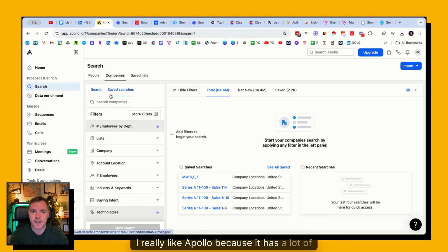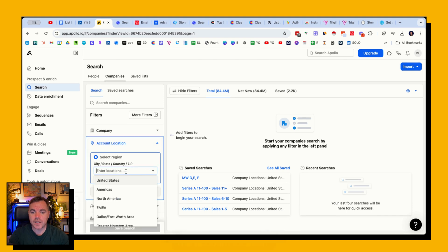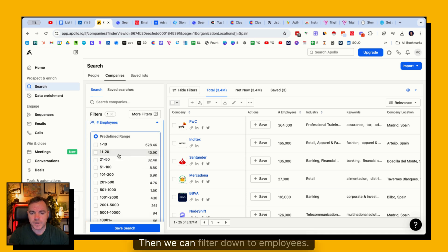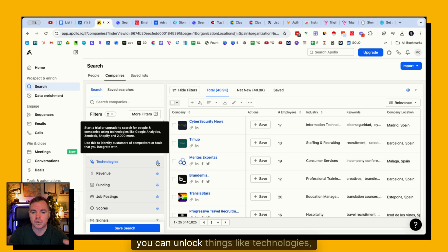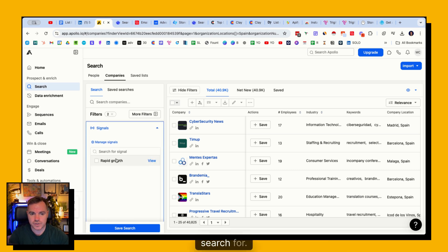Then you have Apollo. I really like Apollo because it has a lot of filters you can use to find target companies. You can search by employees by department and account location - so you might only want companies in Spain, for example, which shows 3.4 million companies in Apollo's database. Then filter down to employees, say 11 to 20, and add additional filters. On the paid plan of Apollo you can unlock technologies, revenue, funding opportunity, job posts, and scores. The signals are limited in number, but this is another great source to start your company list building.